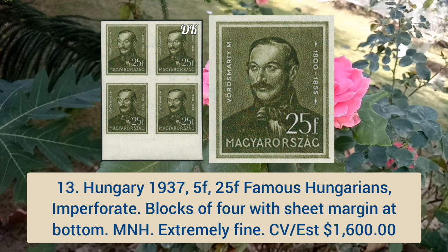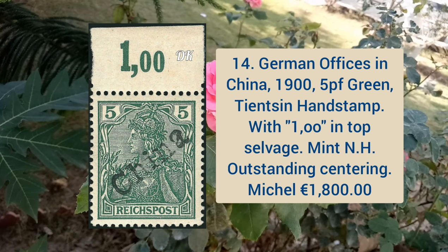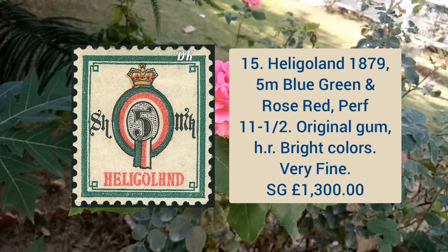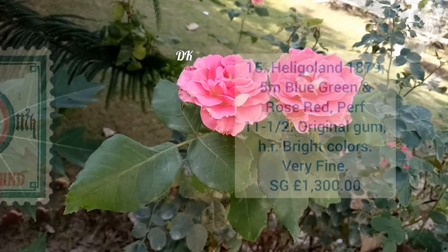German office in China 1905, 5p green color, Tientsin hand stamp with 100 in the top salvage, mint never hinged and outstanding centering. Heligoland 1879 5m blue green and rose red, perforation 11 and a half, original gum, some hinge remnant, bright colors and very fine appearance.